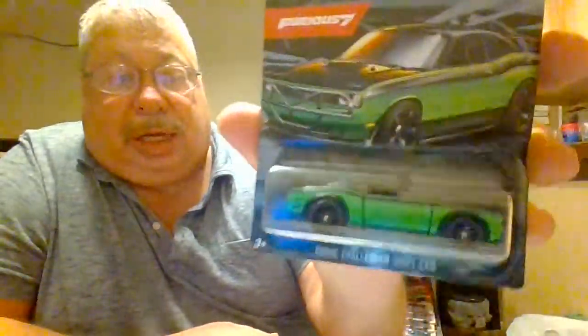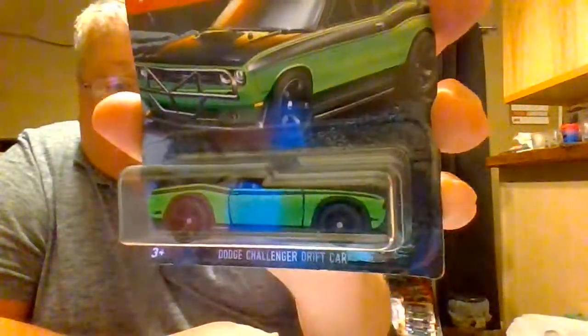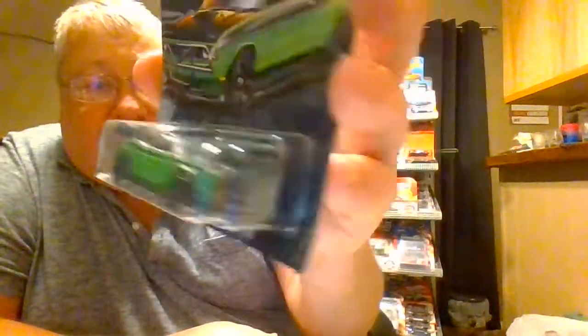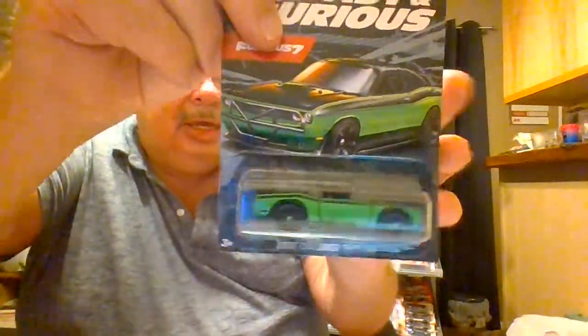And at number one from Furious 7, the Dodge Challenger drift car in bright green — you won't miss that. The side is green and the top is blacked out. Depending on the angle, very different car. Minimal tampo on it, but very two-tone with that black top and bright green side. You can't miss it.